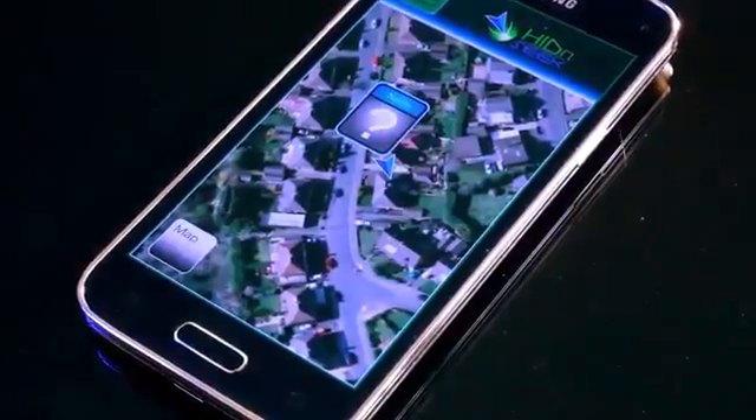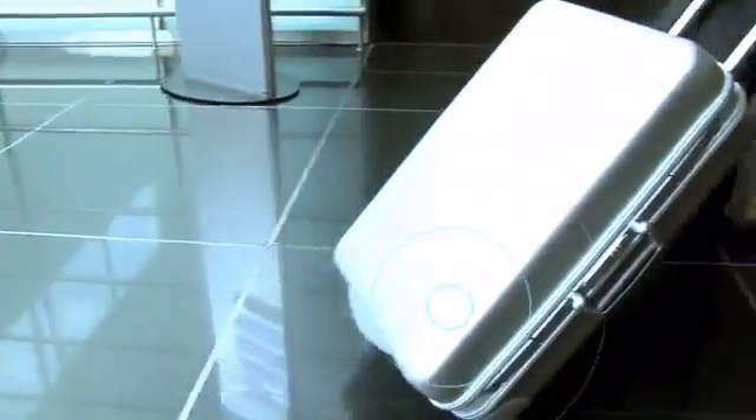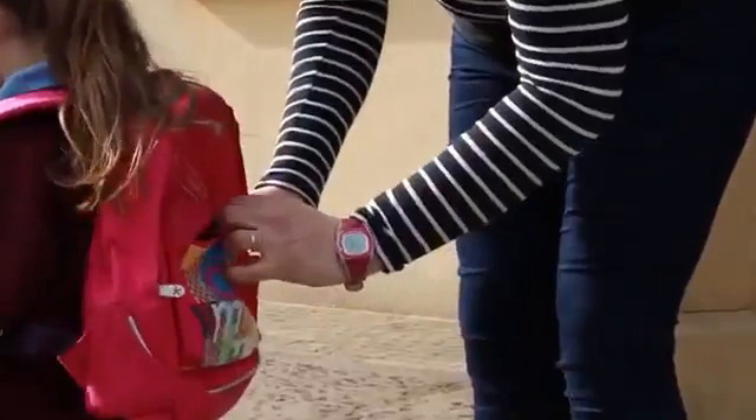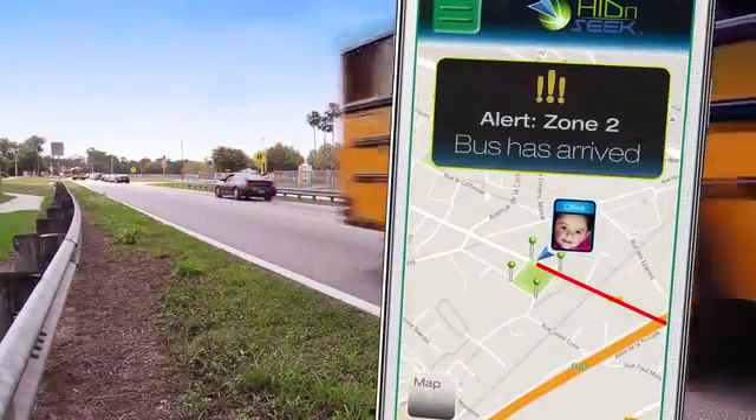To use Hide-and-Seek, just download our free smartphone app from the Apple or Android store, then register and connect your Hide-and-Seek device. Now just attach this tiny box onto whatever you need to track and you're good to go. Drop the tracker into your child's school bag and relax while you track their whereabouts at all times.